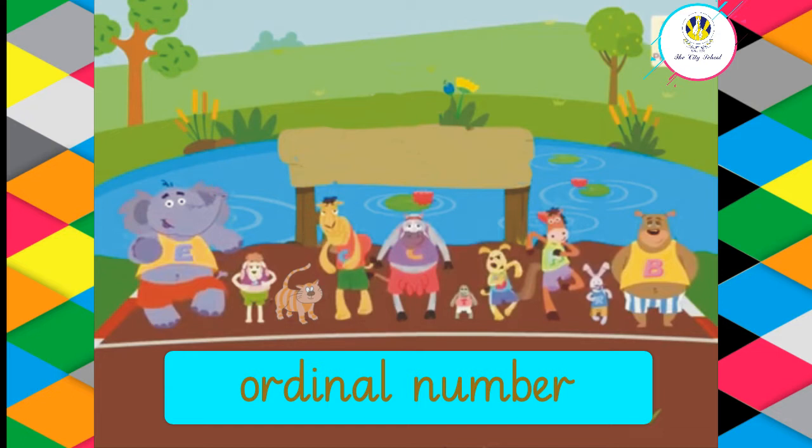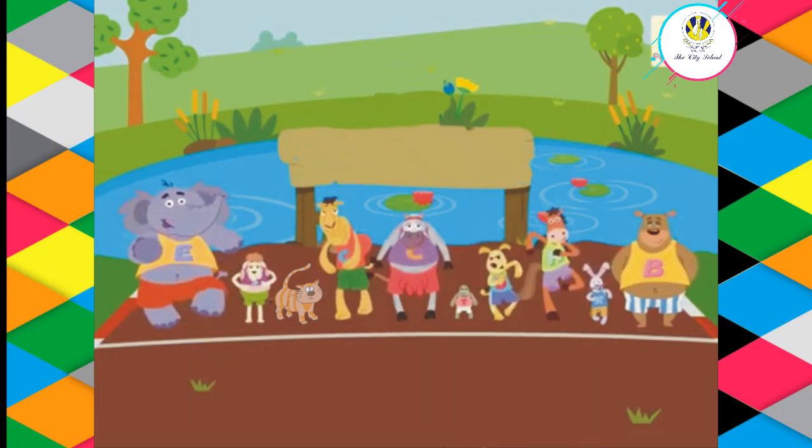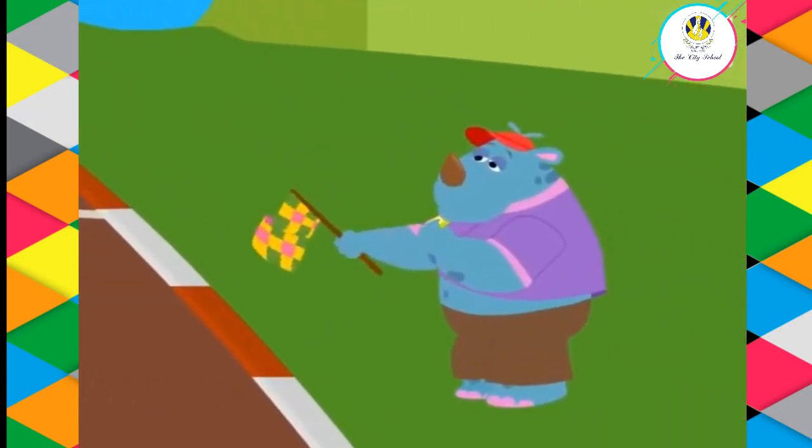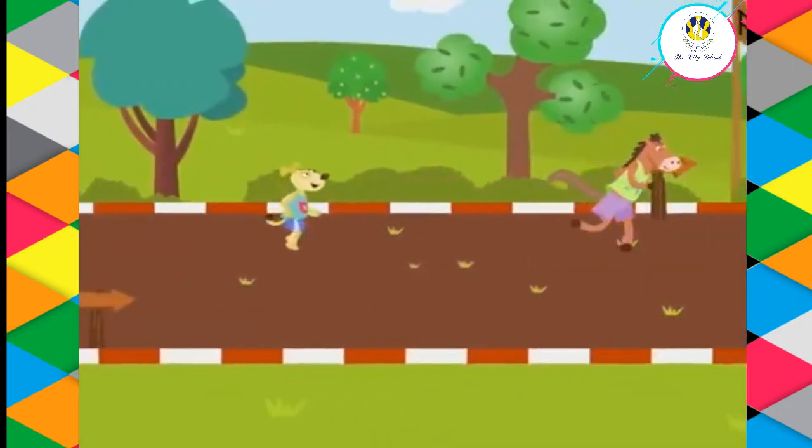There are 10 animals living near this pond. They have organized a running race today. All of them are standing at the starting position. The race begins — the horse and the dog are running very fast.